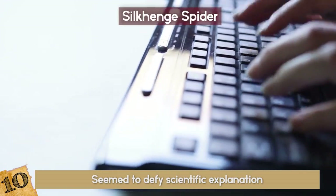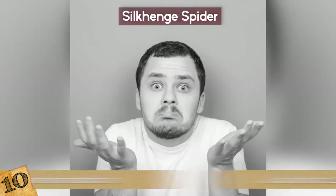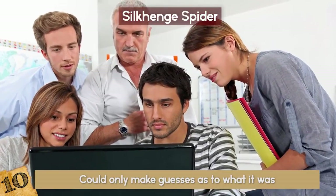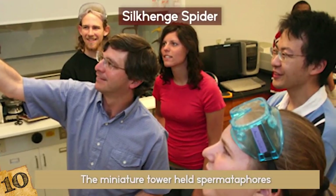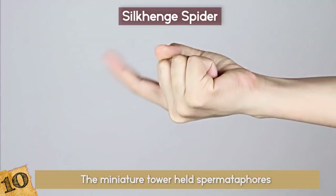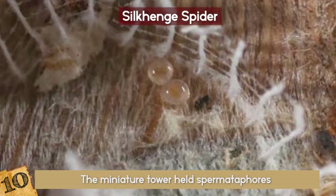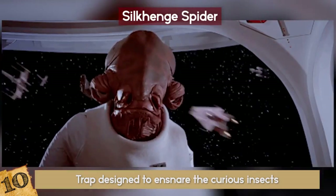After consulting with several experts and even posting the image on Reddit in an attempt to find any information on it, people could only make guesses as to what it was or why it was there. Researchers and students teamed up to discover what mysterious organism had built Silk Henge. One of the first hypotheses was that the miniature tower held spermatophores — packages of sperm and food that males would place to attract a female. The small fence around the sack was later presumed to be a defense mechanism against ants and mites, as well as a trap designed to ensnare curious insects as a meal for the female or her children.